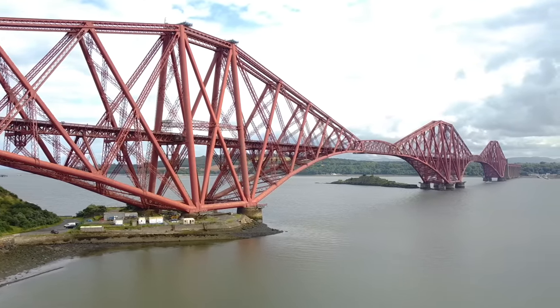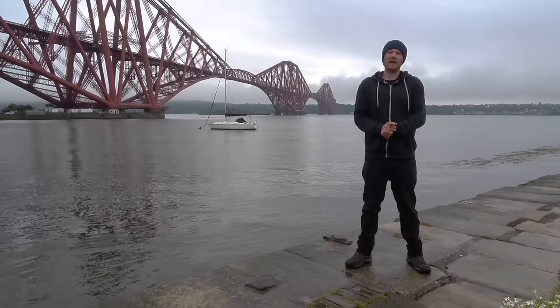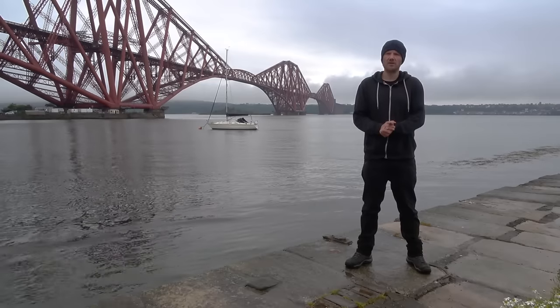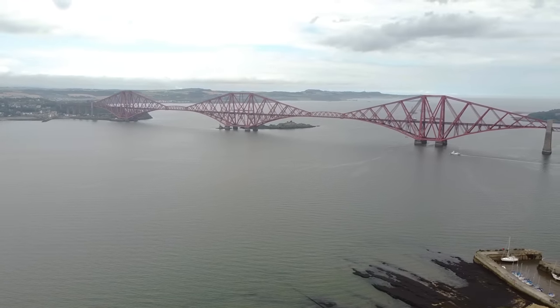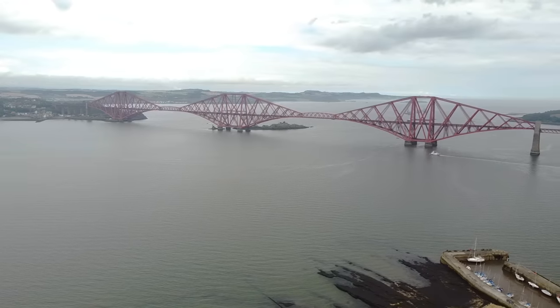It's quite impressive and recognised across the world — you see this bridge, you think Scotland. It was the first major structure in the UK to be made out of steel. Until this point, similar structures had used wrought iron during construction due to its lower cost. However, new refining and forging techniques were being discovered all the time, leading to the mass production of steel, which reduced the cost significantly. And that's probably just as well, because over 55,000 tonnes of steel was required to build it.